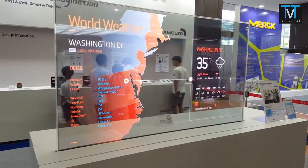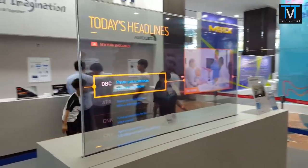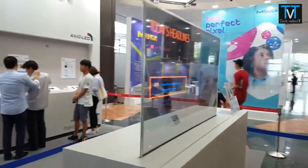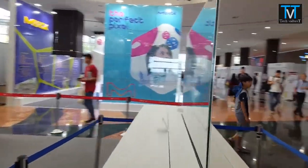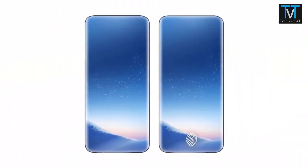While on paper this sounds just perfect, putting it in practice won't be that easy. But if it actually gets launched eventually, we will see a smartphone with a screen-to-body ratio of 100%.